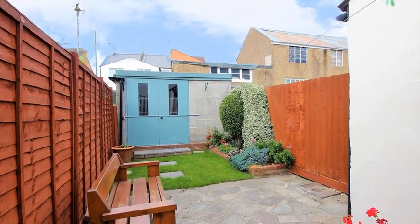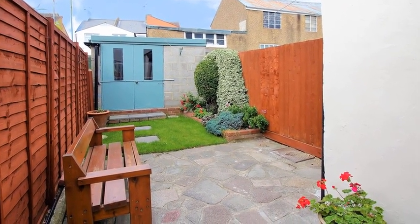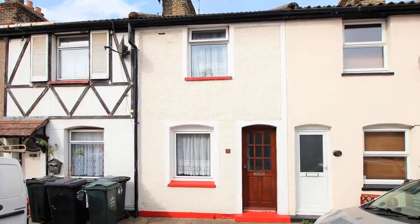Externally, the enclosed rear garden offers areas of patio and lawn with a large brick-built shed. For more information, please contact Anthony Martin today.